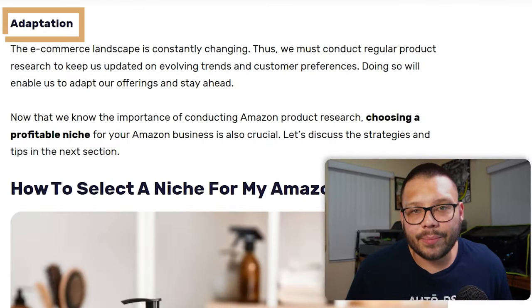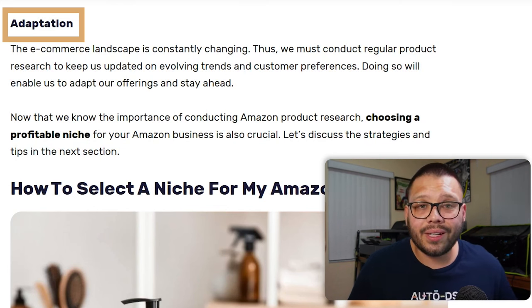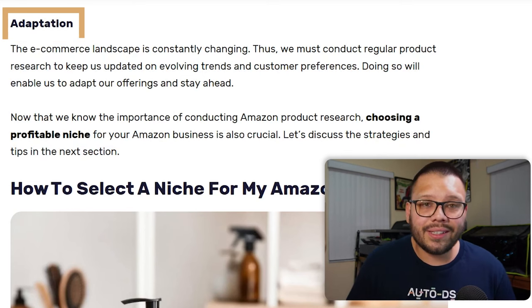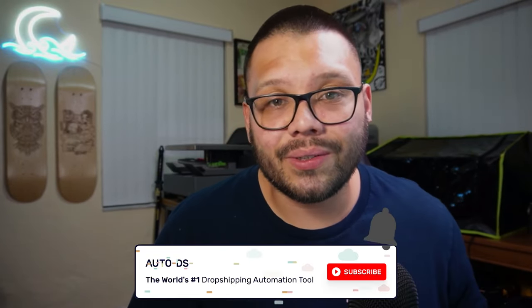Last but not least, product research helps us adapt. The e-commerce world is constantly changing — products are coming in, products are going out, trends are starting and ending. You need to be prepared to adapt to changing trends, and product research can help you anticipate these changes beforehand. If you're enjoying this video, please hit that subscribe button and ring the bell notification so you're notified whenever a new video is released.